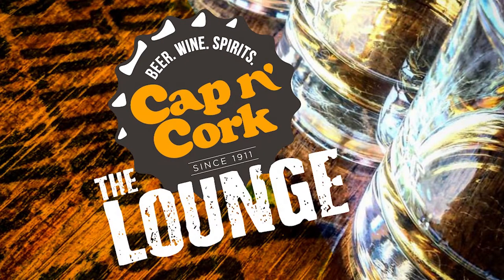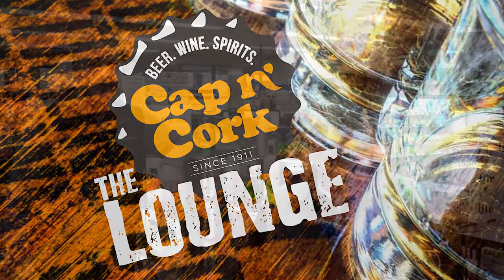Welcome to Matt and Brent's Cap'n Cork Lounge. Let's see what the boys have in store for us today. Welcome back into the Cap'n Cork Lounge — Matt and Brent here.